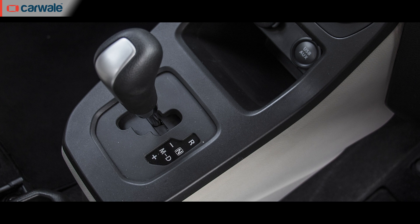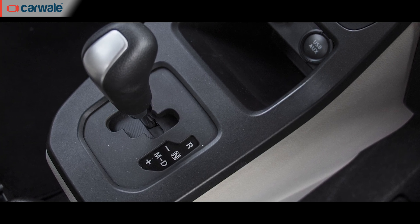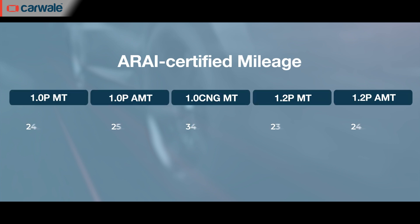With petrol power, the 1.0-litre gets a 5-speed manual or a 5-speed AMT, while in CNG guise, only the 5-speed manual is available. The ARAI efficiency figures have been released for both the 1.0-litre and 1.2-litre engines. We will, of course, perform our own fuel efficiency tests on both versions when we get them to review and provide real-world fuel efficiency figures.